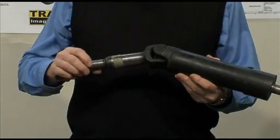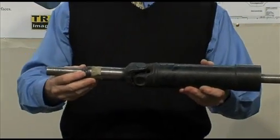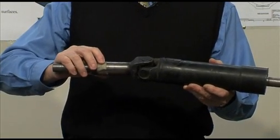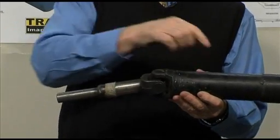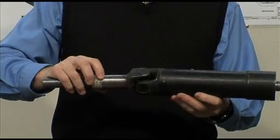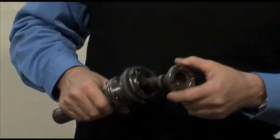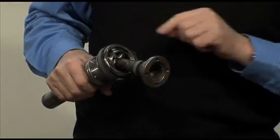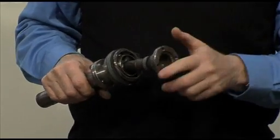For over 500 years, engineers have been faced with a simple problem. When joining two shafts together, how do they couple them in such a way that when one shaft rotates, the other will rotate at exactly the same speed despite the fact that they are at an angle to one another? The current solution is this device, invented in about 1932.